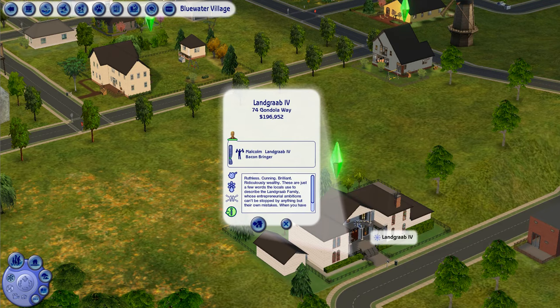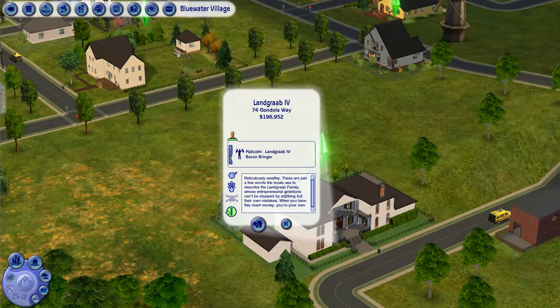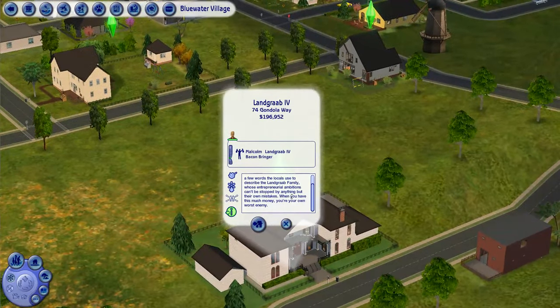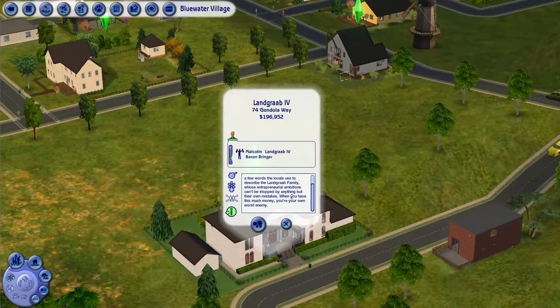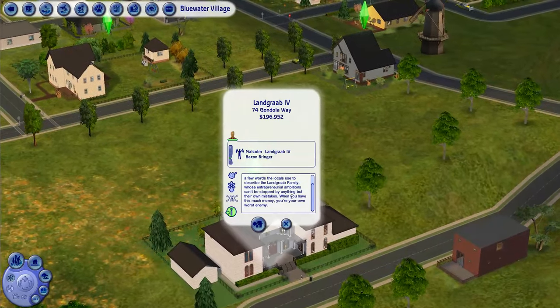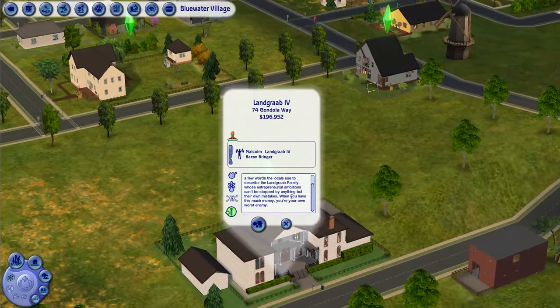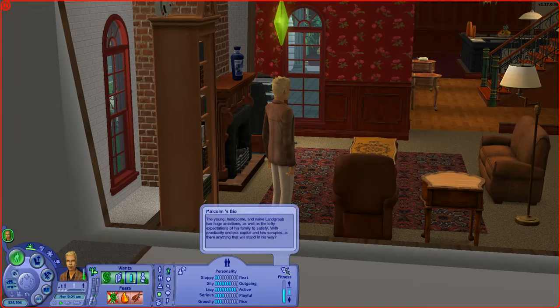Ruthless, cunning, brilliant, ridiculously wealthy — these are just a few words that the locals use to describe the Landgraab family, whose entrepreneurial ambitions can't be stopped by anything but their own mistakes. When you have this much money, you're your own worst enemy. There is a Malcolm Landgraab in the original Sims console version who is kind of the antagonist, and through lore the Landgraab family actually goes back to the Middle Ages.